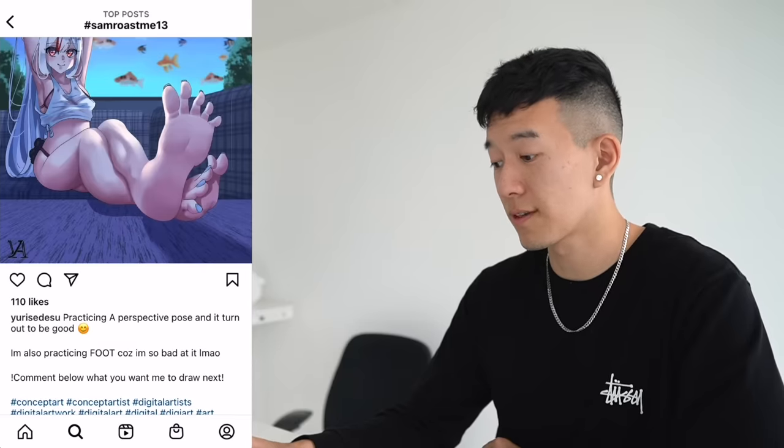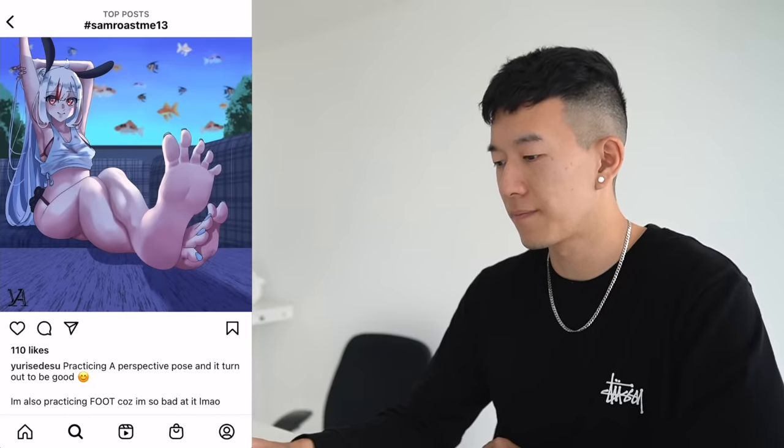Also practicing foot because I'm so bad at it. Look at that left cheek right cheek action with a big crack in the middle.